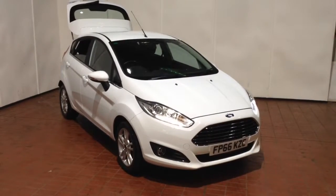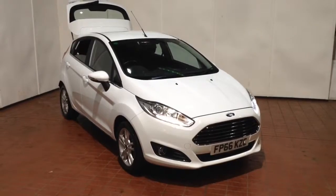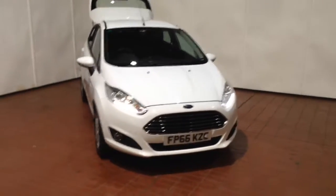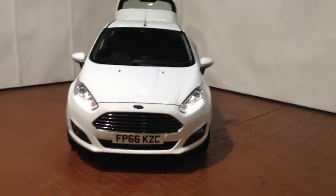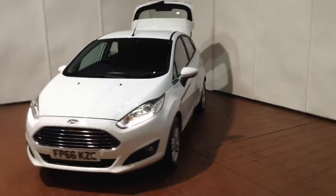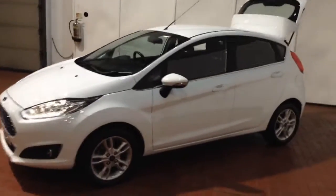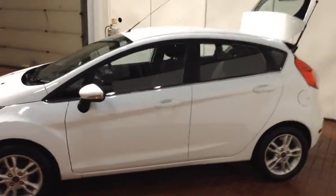Welcome to Wessex Garages in Newport. Today we have for you the Ford Fiesta 1.5 litre TDCi ZTEC 5 door. This vehicle is in white and it's a diesel manual. This vehicle was first registered in 2016 and has two previous owners, and your fuel economy on the vehicle will be at 78.5 miles to the gallon on a combined cycle, currently placing the vehicle into tax band A.